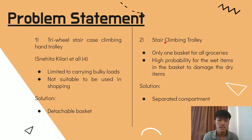The second design is a stair climbing shopping trolley. The typical stair climbing trolley only has one basket for all groceries, so there is a high probability for wet items in the basket to damage the dry items. Our detachable basket has a separated compartment to separate the two item types.